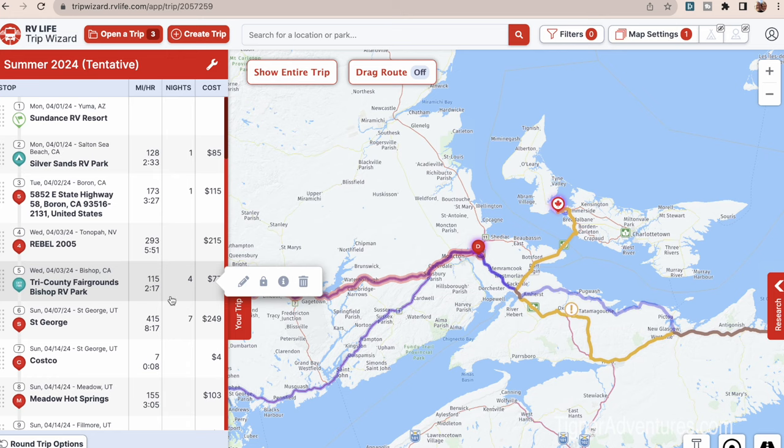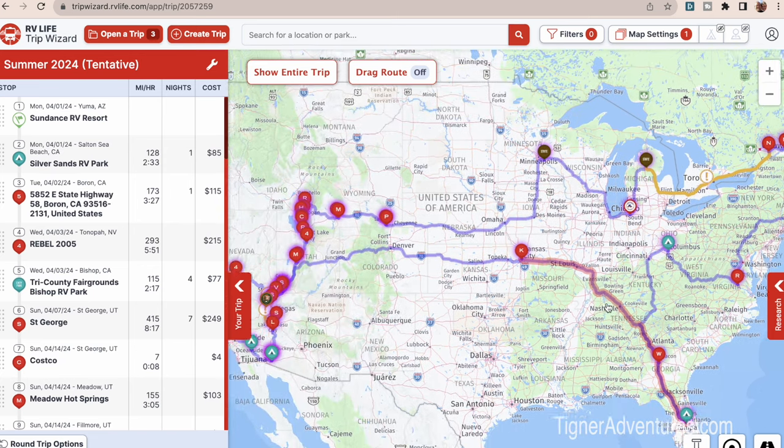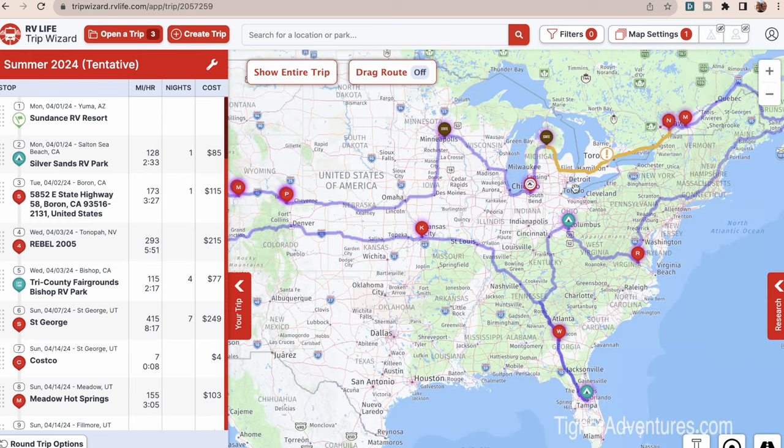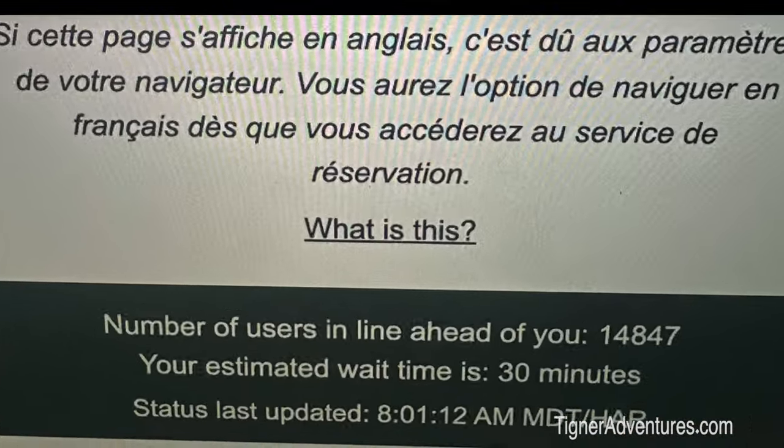As far as Trip Wizard is concerned, it's so easy to click on different places and set things up. The only one we know we're probably going to for sure is the one on Prince Edward Island. So we can do that reservation, but I still have a month. That's why I'm trying to get this out now — I want to give you guys time to lay out your plans, especially if you're going to Banff National Park. When we first jumped in for Banff, thousands of people were ahead of us. If you want to go there in August, you're probably going to have to be in line a lot faster.